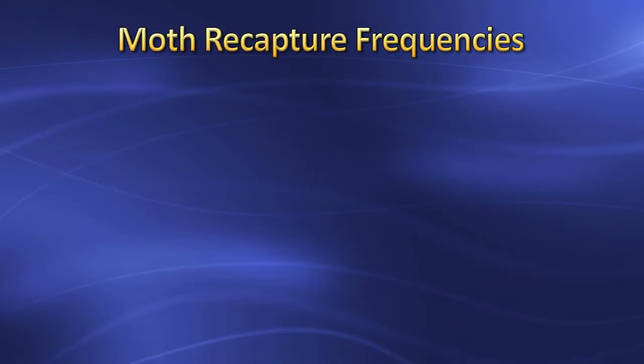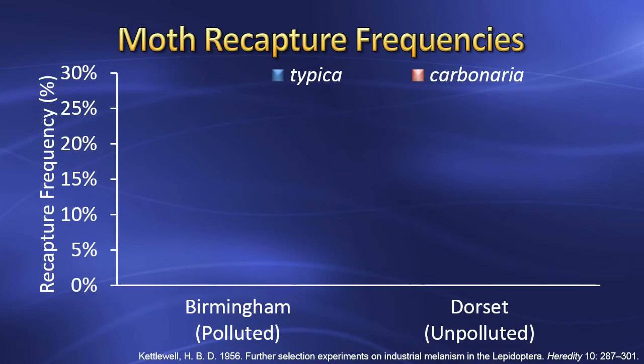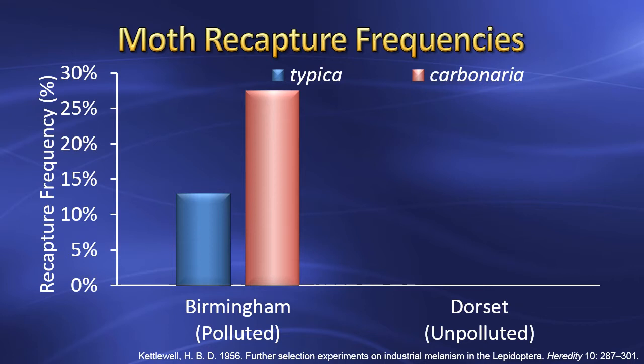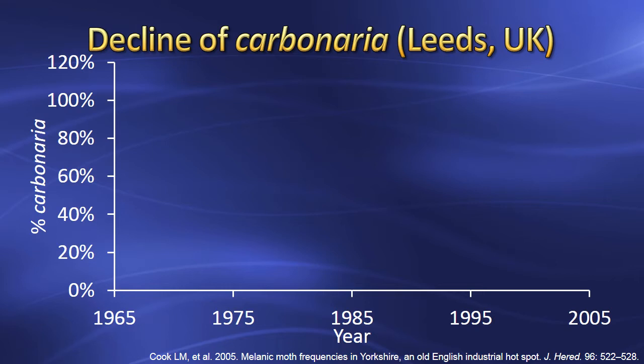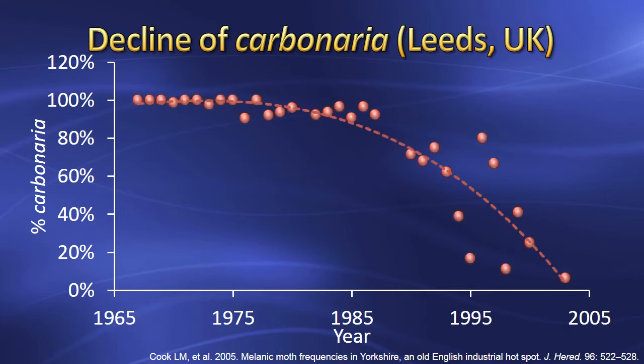In other experiments, Kettlewell marked and released the two forms of moths in these two forests and measured their recapture frequencies. This graph shows the recapture frequency for Carbonaria was much higher than Typica in polluted woods, whereas Typica was recaptured more frequently in unpolluted woods. These experiments were verified independently by other researchers, demonstrating that bird predation was the selective agent. Lawrence Cook kept nearly 40 years of Carbonaria frequencies in Leeds, showing that the anti-pollution laws of the 1950s resulted in the gradual replacement of Carbonaria by Typica as lichens returned to the trees and soot disappeared.